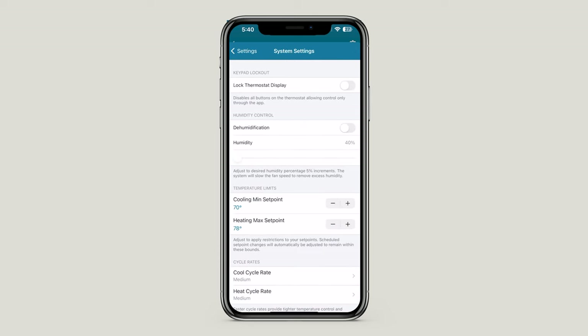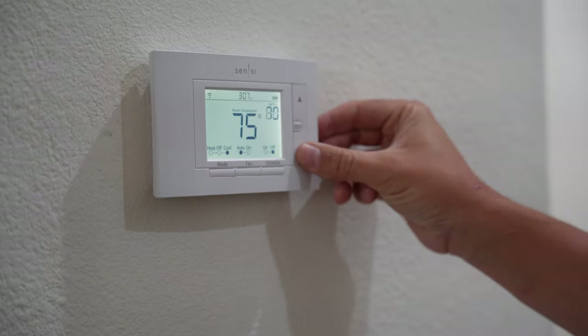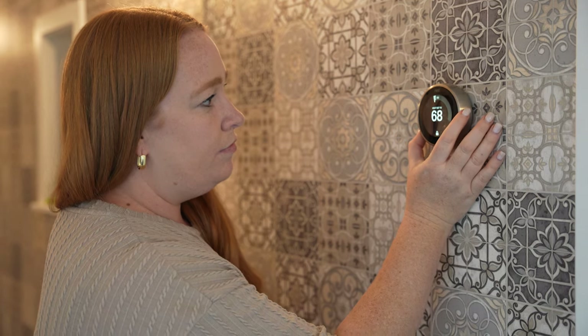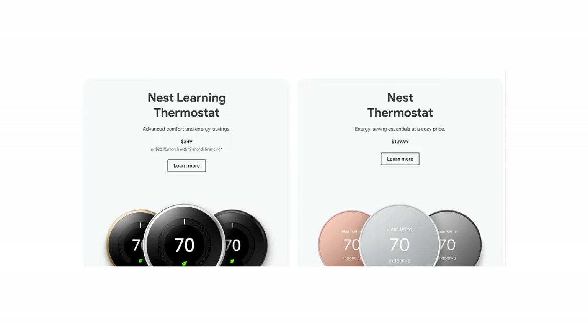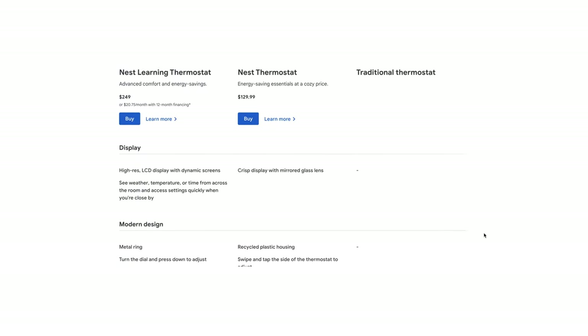Our favorite thermostat is one that allows us to set reasonable limits for both heating and cooling. Our go-to is the Emerson Sensi units, and we'll link that and all the other smart home tech we're going to talk about today in the video description below. Or you can go to arrivals.com/work-smarter-not-harder. Our second favorite is the Nest thermostat, and there are a couple different models — you definitely get what you pay for. The cheaper unit doesn't have the ability to set limits.